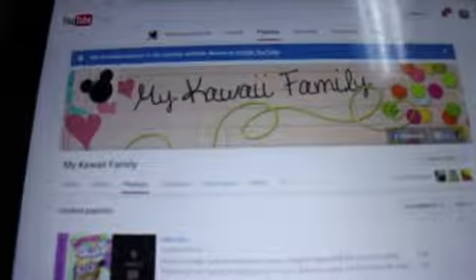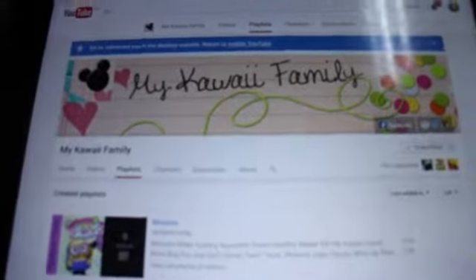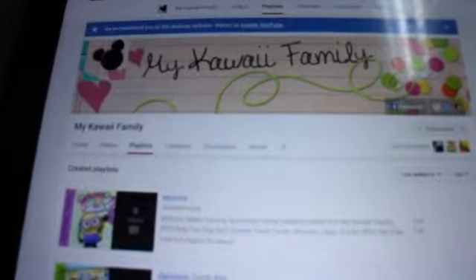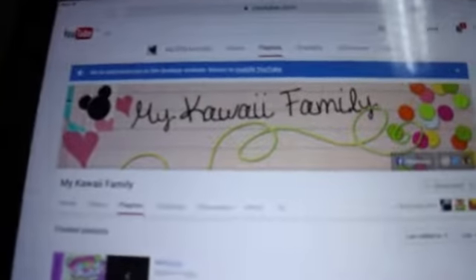Welcome to Danielle's Reviews. I received a package from my Kauai family today. I sent them one a while ago and they also sent me one, which just arrived today, so I'm going to open it. But before I do, I wanted to show you their channel.